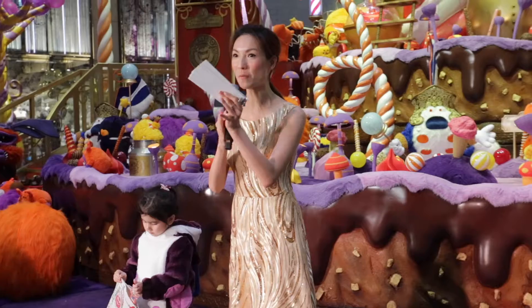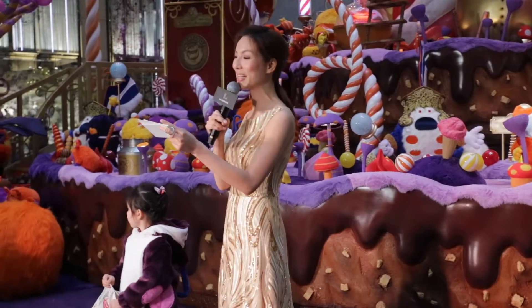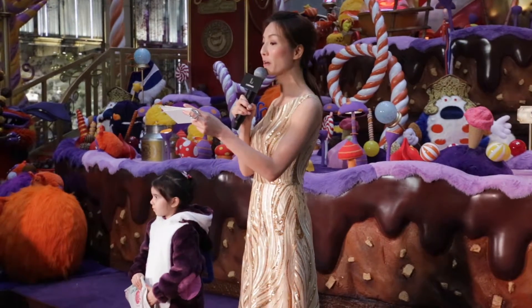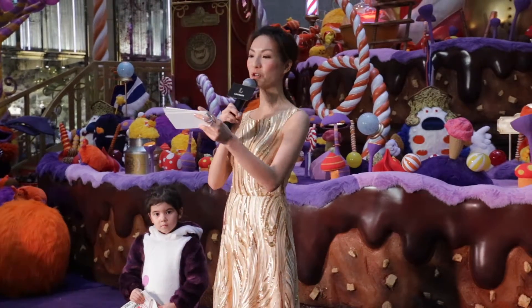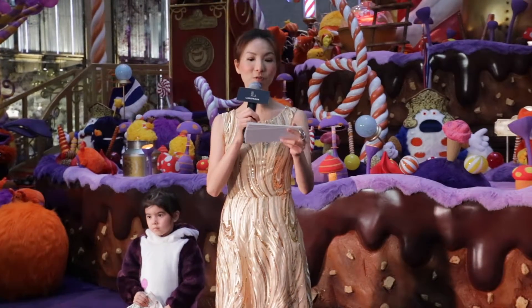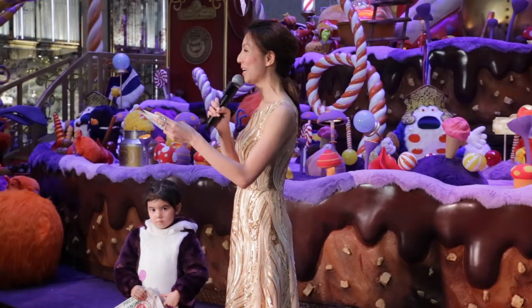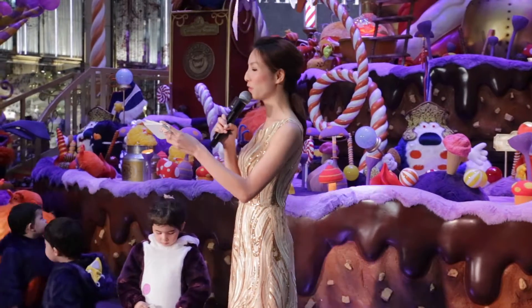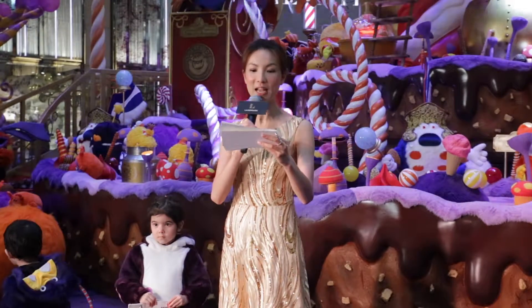Let's give everyone a big round of applause again for coming — that was amazing! I can already feel the Christmas spirit in the air. Christmas is all about sharing, and we have prepared a set of festive merchandise for everyone. Thank you very much for joining us today. Please feel free to stay and enjoy the fresh canapés and drinks we have prepared.